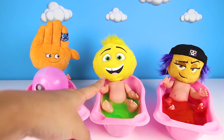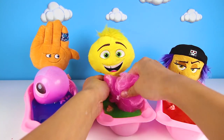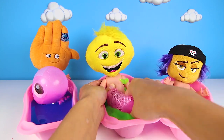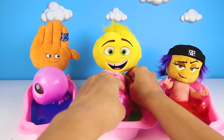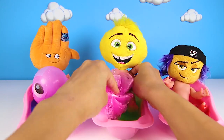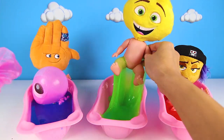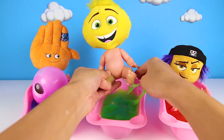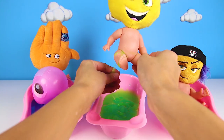Now it's time for another Emoji bath — how about Gene? Gene is excited for his bath, he loves them. Let's use our pink scrubber to make him extra clean. Gene is being such a good emoji — he really does love his baths. He was playing hide and seek today with his friend Poop, so we need to make sure we make him extra clean. Scrub, scrub, scrub!